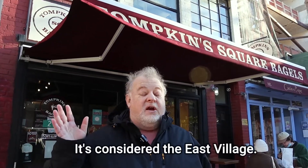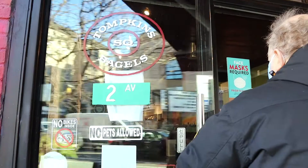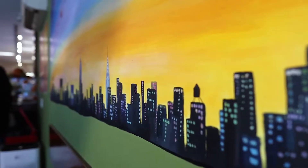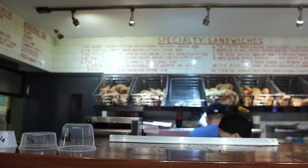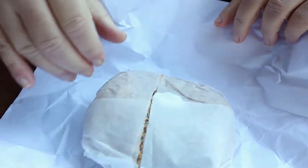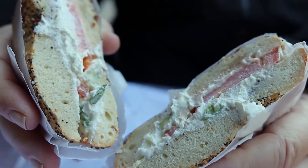It's on 2nd Avenue, kind of towards Murray Hill area — actually farther south, near Union Square. But they're reputed to have some really good bagels, so we're going to get some. Looks like Young's going to get her fish bagel this time and I will get my traditional.